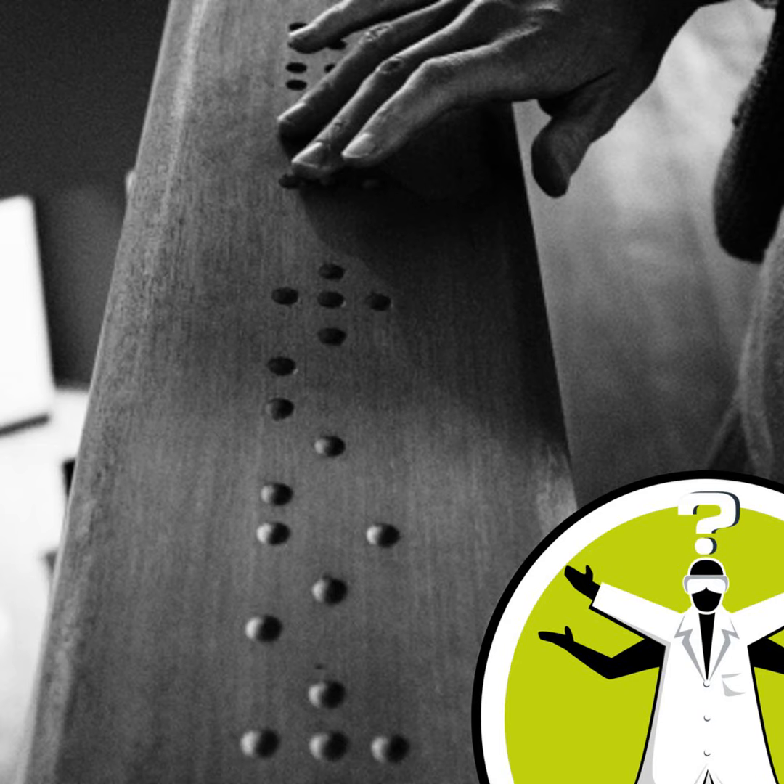Hi, I am Frederik Kemers. Because I am visually impaired, I read braille instead of normal text. So I was wondering, does the mind process text in a different way when reading braille? Thanks for taking my question. Bye.